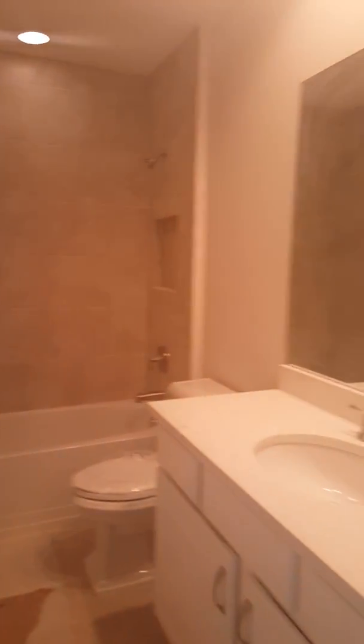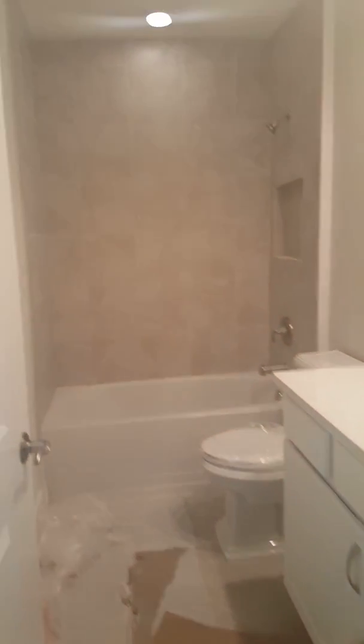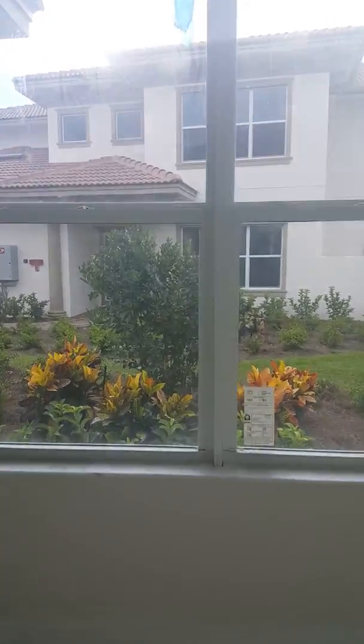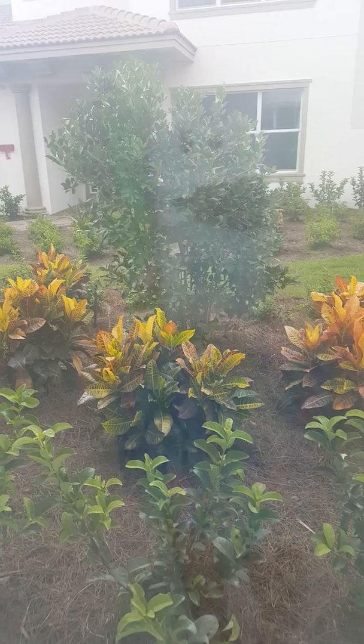Look at that — you did awesome. This room is my favorite. Look at the pretty landscaping, all the colorful bushes. I'm gonna put those plants by my pool — I love them.